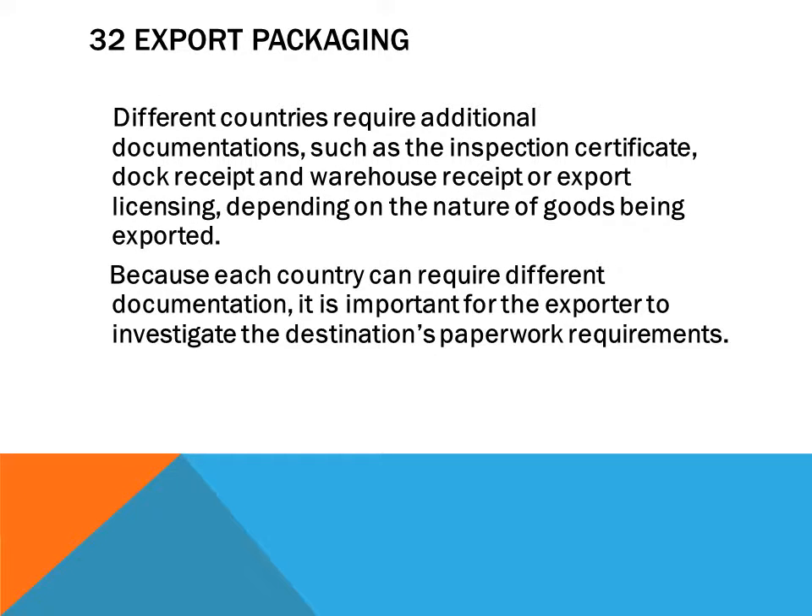Other necessary documentation includes the commercial invoice, certificate of origin, packing list, exporter's declaration, goods value, and insurance certificate. Different countries require additional documentation such as an inspection certificate, dock receipt, and warehouse receipt. Because each country can require different documentation, it is important for the exporter to investigate the destination's paperwork requirements.